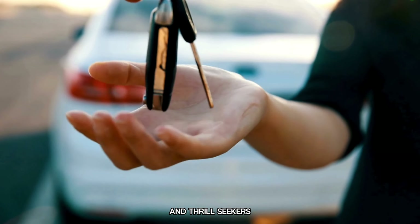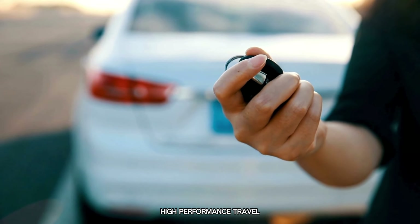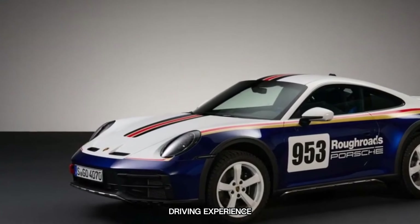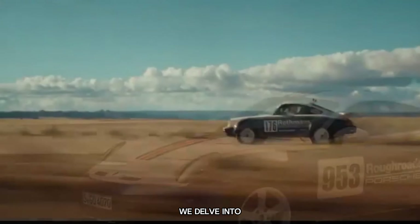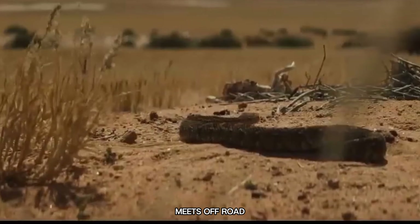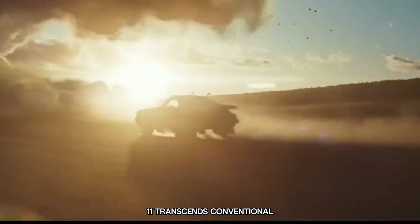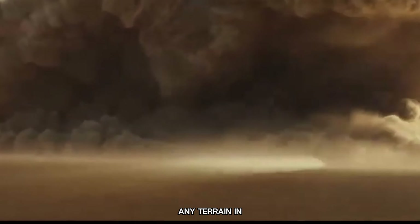Welcome, automotive enthusiasts and thrill-seekers, to an exhilarating expedition across the sand — high-performance travel and an unrivalled driving experience. The Porsche 911 Dakar. Brace yourselves as we delve into the realm where high performance meets off-road prowess. This extraordinary incarnation of the iconic 911 transcends conventional boundaries, poised to conquer any terrain in its path.